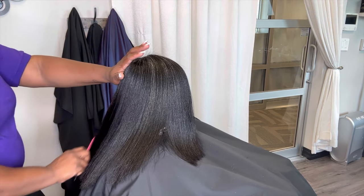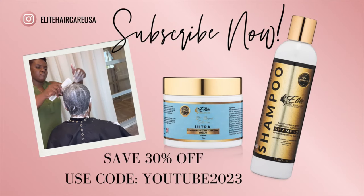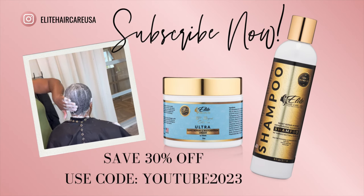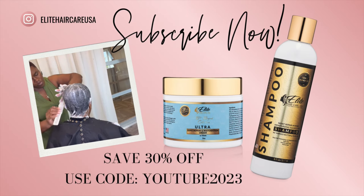I hope this video gave you some clarity on your trim schedule and maintaining your natural or relaxed hair. If you're new here, stay tuned to get a coupon code to save an additional 30% off your first purchase. As usual, I'll see you guys in our next video. Peace.